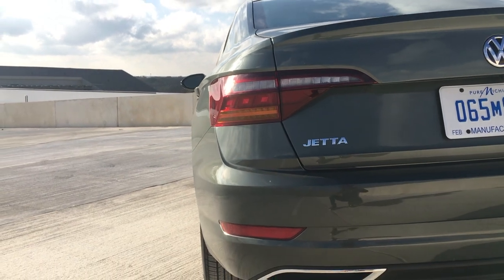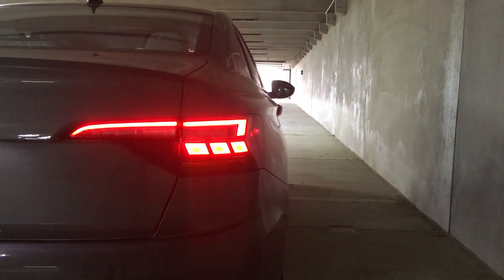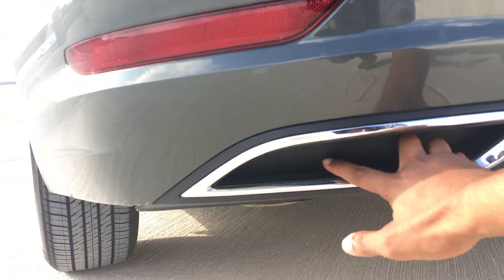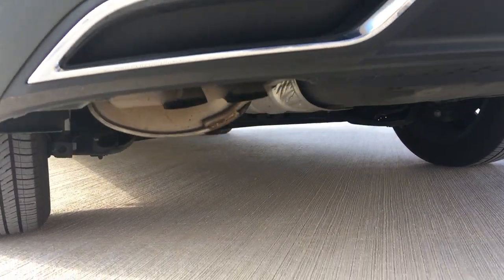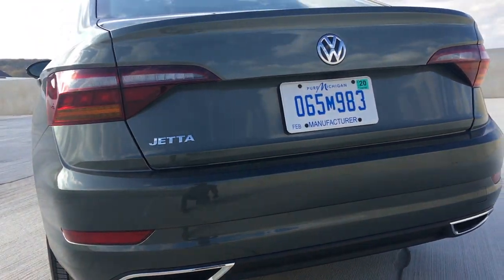Coming to the back, it's a very simplistic design. You have LED tail lamps with an interesting three-dot pattern underneath — not really sure what that's supposed to represent. You do have fake exhaust tips, and then your actual exhaust is underneath those.